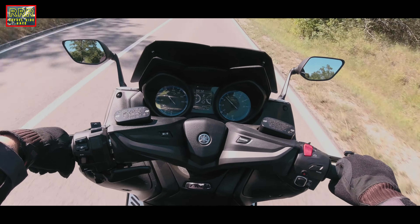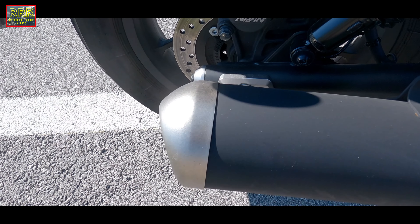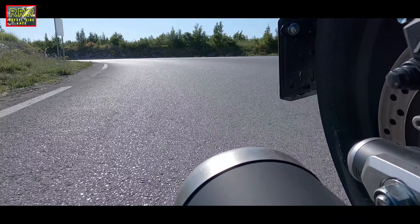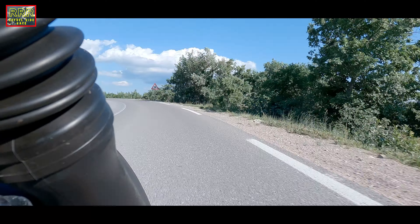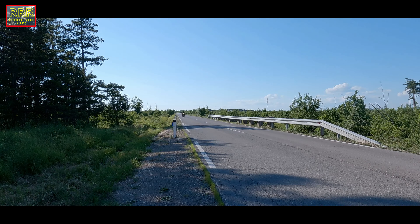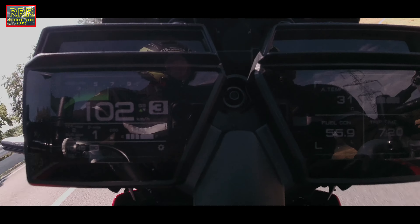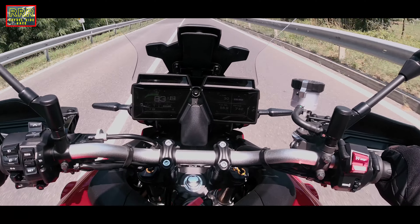Power wise — I have to call it a scooter-ish motorcycle rocket. Power wise, I think you are not gonna need more. This engine feels very, very refined. And yeah, when you push it, it goes like a rocket.